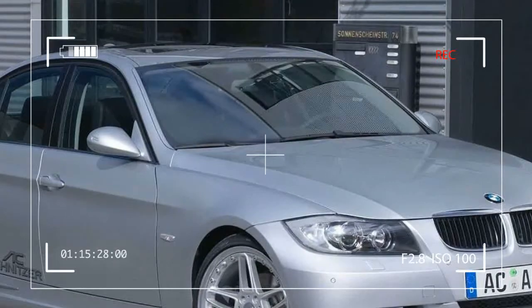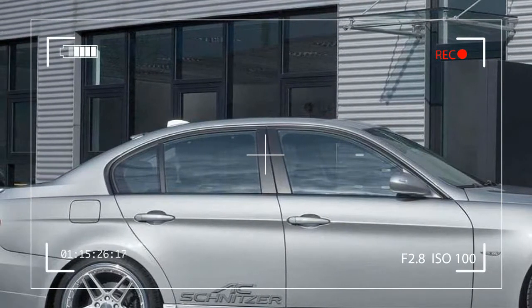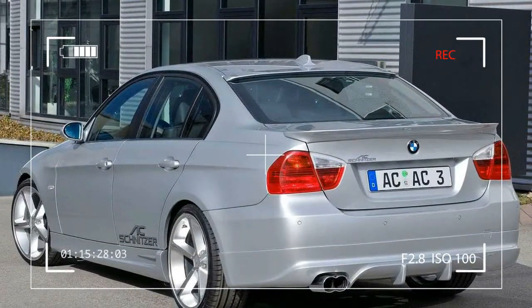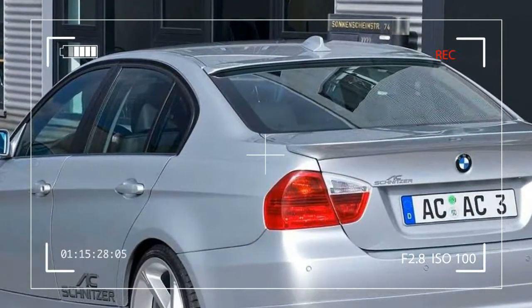AC Schnitzer ACS3 — 3 Series E90. With the new E90, BMW has introduced the next epoch in the successful 3 Series. True to the motto of 'the driving force', the 3 Series sets the standards for driving pleasure in a new dimension.